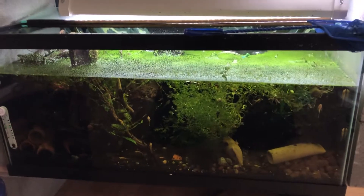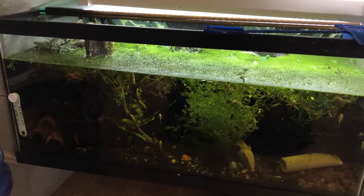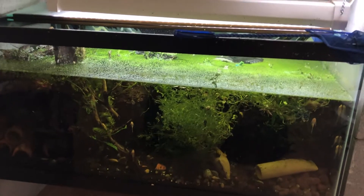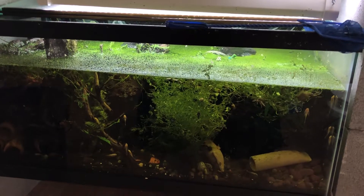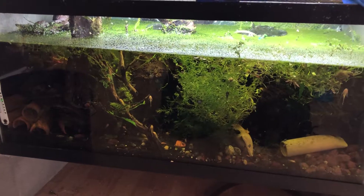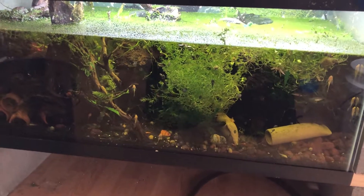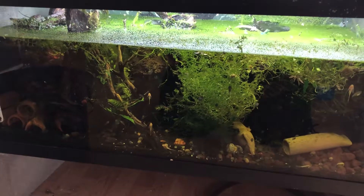It's Ancistrus dolichopterus, L183. I have an Ancistrus macrophthalmos who I see only when I tear tanks apart — he is very hidey and does not like showing his beautiful little face. They are known as Blue Medusa. They're kind of a slate blue in color and have little white spots. They're very pretty.